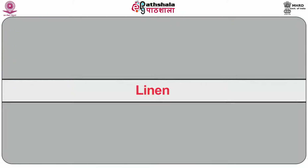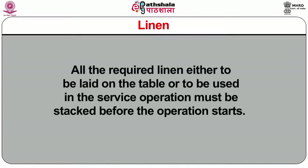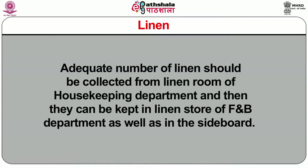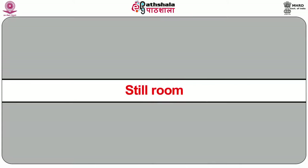Linen: all the required linen, either to be laid on the table or to be used in service operation, must be stacked before operations start. An adequate number of linen should be collected from the linen room of the housekeeping department and then kept in the linen store of the F&B department as well as in the sideboard.